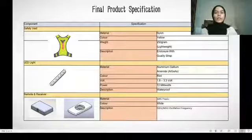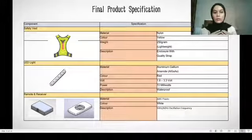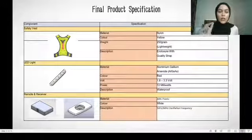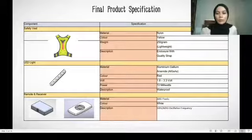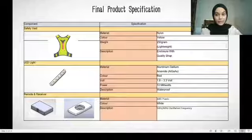For the LED light, we chose an LED light strip, which makes it easier to attach onto the surface of the safety vest. The material is aluminium gallium arsenide. The colour emitted is red, and the voltage is kept minimal for safety since it is attached to the user's body. It is also waterproof due to a plastic coating on the LED strip.